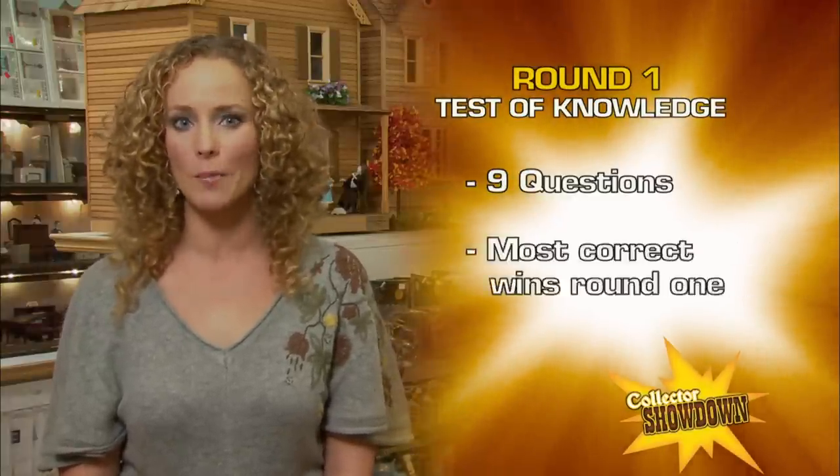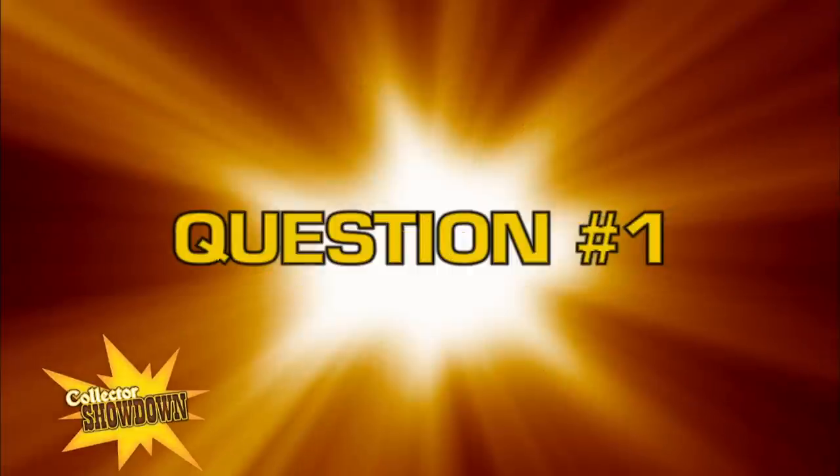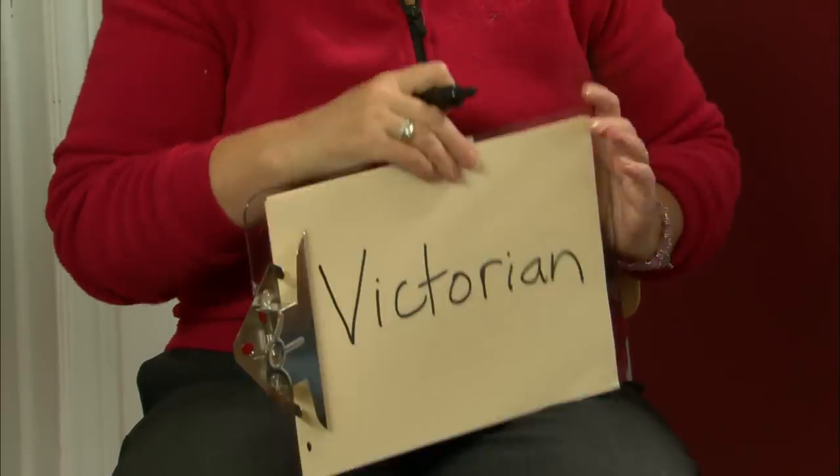Round one is a test of knowledge. I will ask each contestant nine questions relating to the world of dollhouse miniatures. Whoever gets the most questions right wins. What era is the most popular time period that miniaturists like to collect? Heather: Victorian. Martha also says Victorian. And Victorian is the answer.